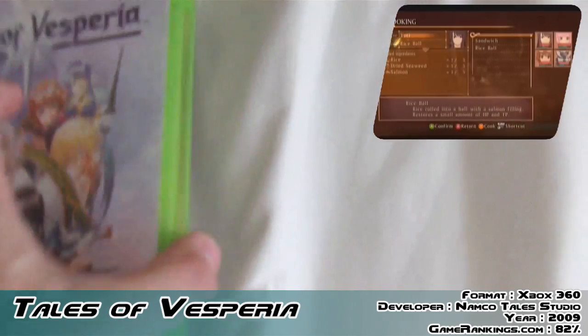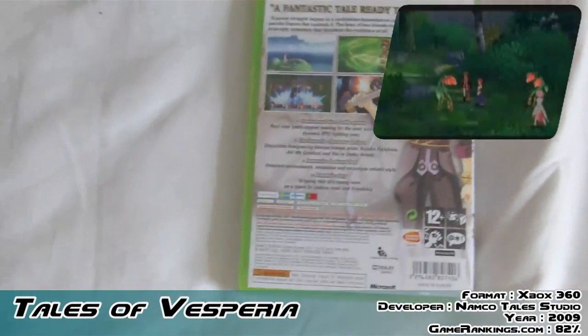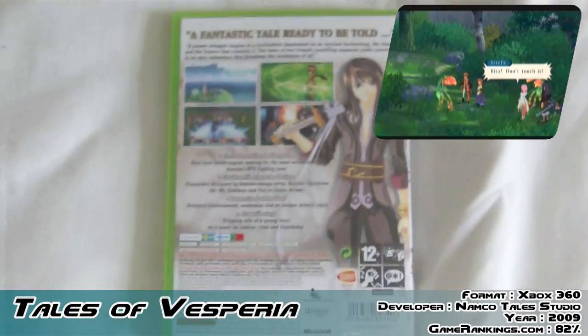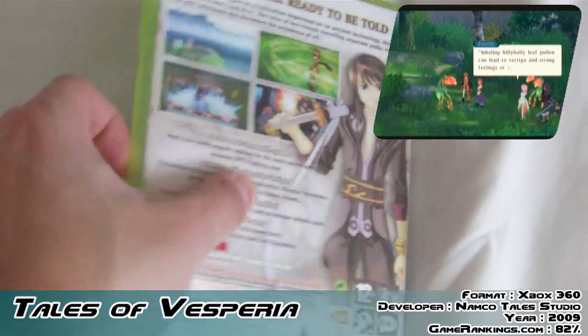I've been trying to hunt it down for months on end and in the end I just gave up and thought what the hell. I sold some stuff on eBay and spent £36 on Tales of Vesperia — which is in fact a two-year-old game. But it's such a nightmare to find. Let's check the condition of this.